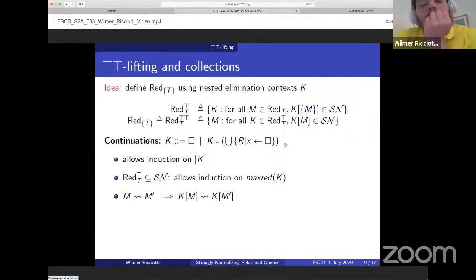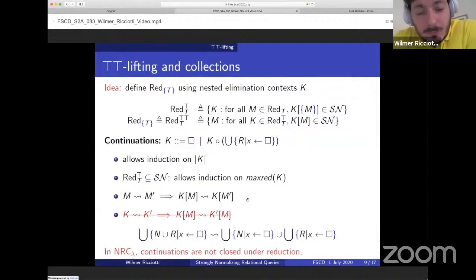This definition is good because it allows induction on the size of the continuation. Since reducible continuations are strongly normalizing, it also allows induction on the maximal reduction sequence of continuations. Whenever we plug a term into the continuation, we can apply the continuation by reducing the term. We would also like the property where, given an applied continuation, we can reduce the continuation. However, this will not work because the set of continuations defined this way is not closed under reduction — it's not closed because the distributivity law of comprehensions with respect to unions can duplicate subterms, and in particular can duplicate a hole. Since continuations allow only one hole, the contractum of a continuation is not necessarily a continuation.